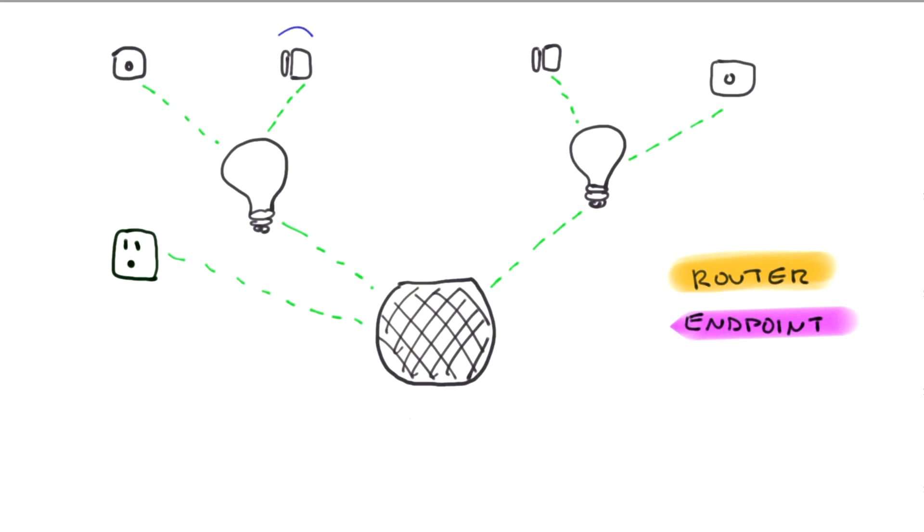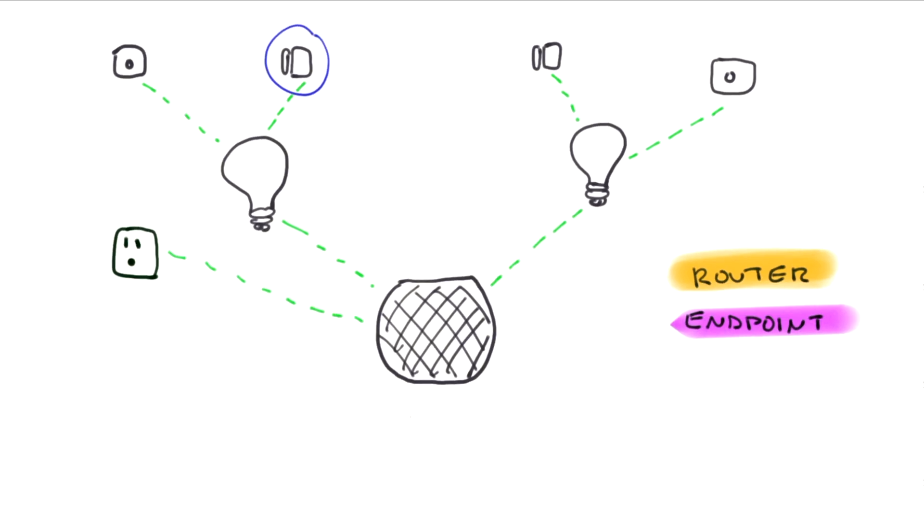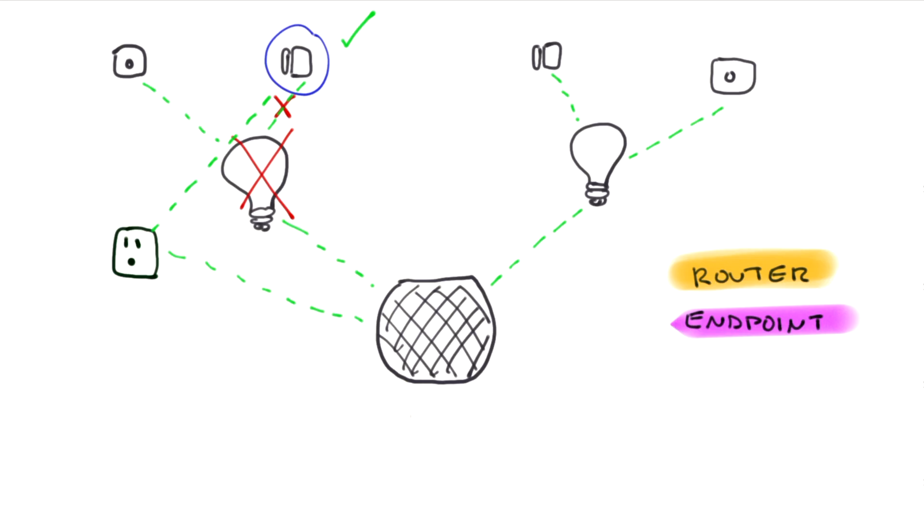Let's say you have a contact sensor on a window and it is connected to a light strip you have nearby. In a regular mesh network, if that light strip loses power, the contact sensor is also disconnected from the network. But with Thread, the contact sensor will then automatically connect to the next nearest router device — let's say a smart plug — and the network will continue running.